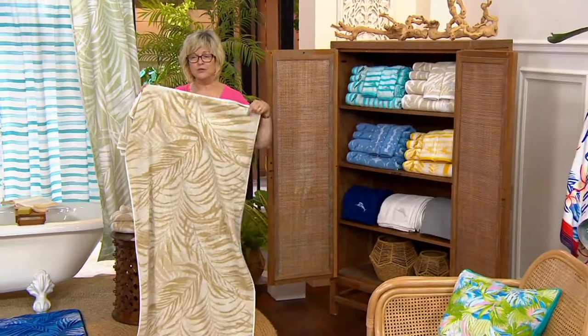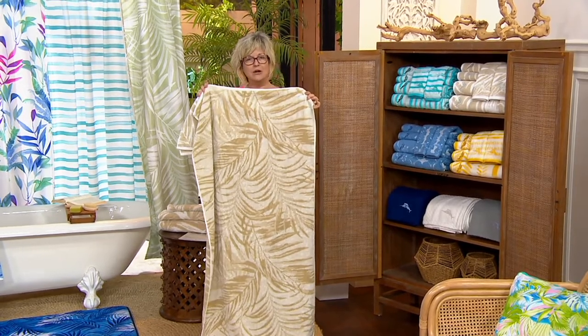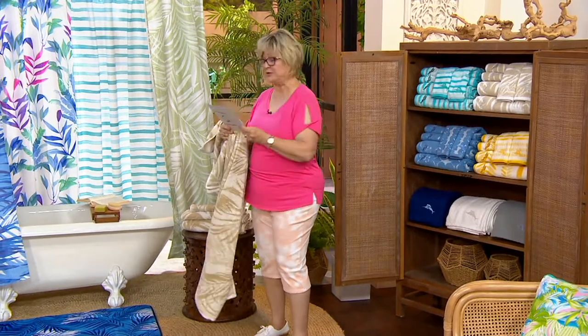Remember, the sizes on these are really quite generous. When you're laundering these, it's always a rule of thumb: don't put dryer sheets or fabric softener in with your towels because it will coat the fabric. You don't need that — this will come out soft and fluffy. In fact, it will poof up and get even fluffier as you wash and dry it. I think you'll be super pleased with these. Let me just grab my measurements for you.